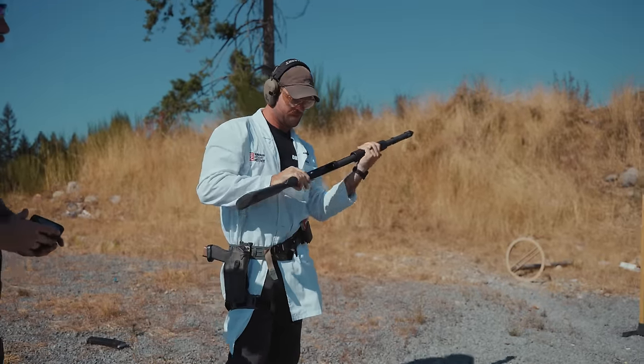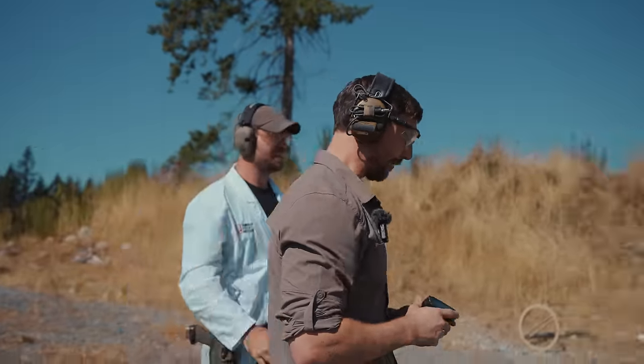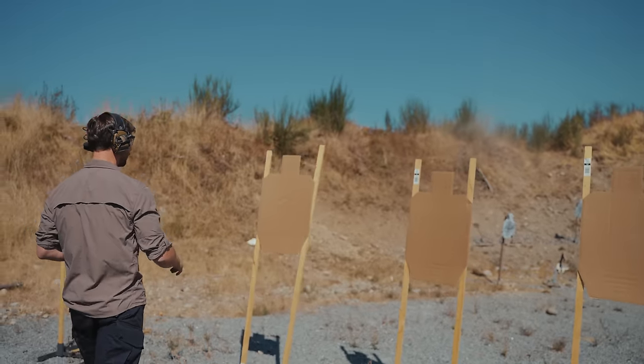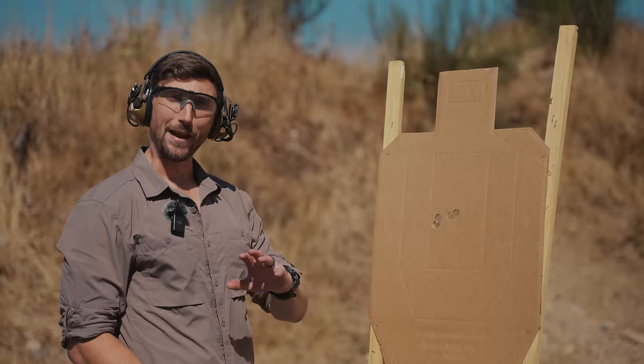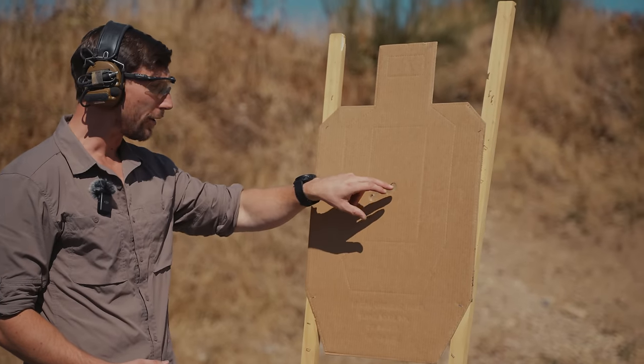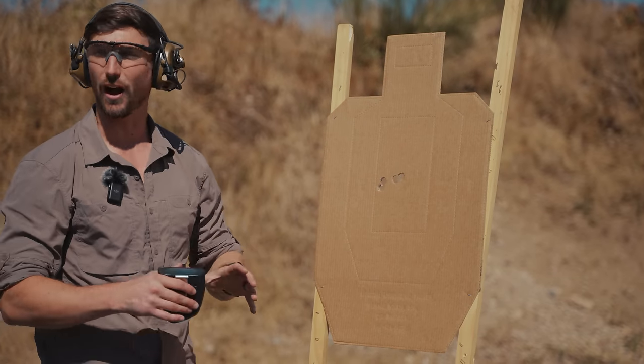A-zone, all day. Close enough — let's go check it out. I actually fired four shots. So we have a slug with the wad behind it — hence the second hole right there. So two shots. It was supposed to be three, but close enough for government work.